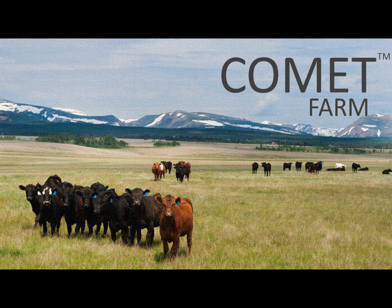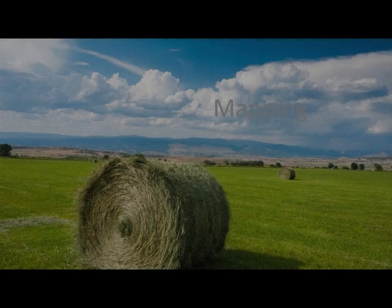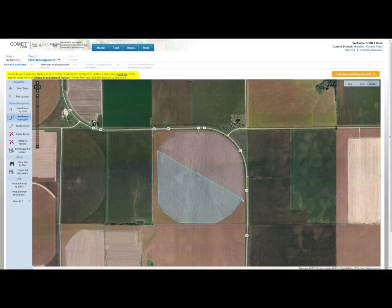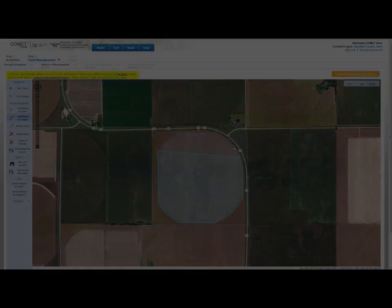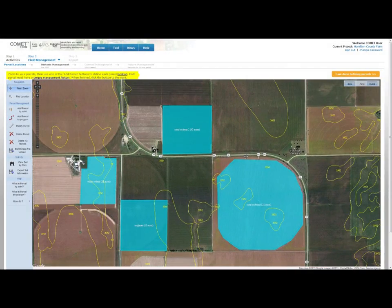Comet Farm allows users to assess the greenhouse gas balance of farming, ranching practices, and energy use on their land by locating farm fields and parcels either by drawing polygons on a map or by defining a point location in a field. Users may add as many fields as they would like, and may also examine the mapped soil characteristics present in their fields.